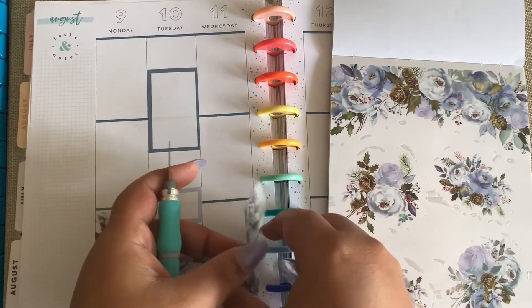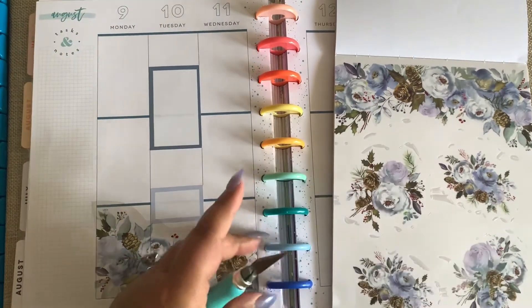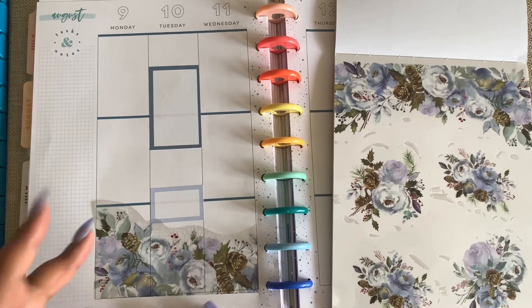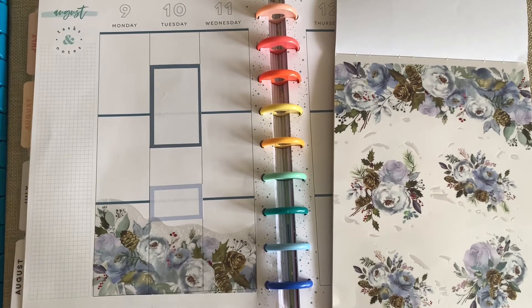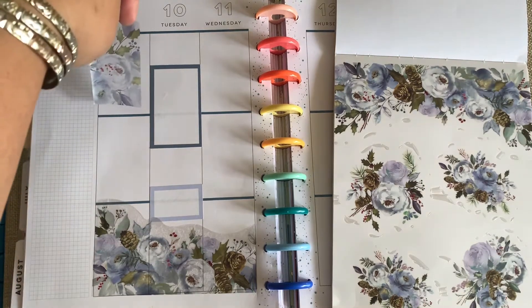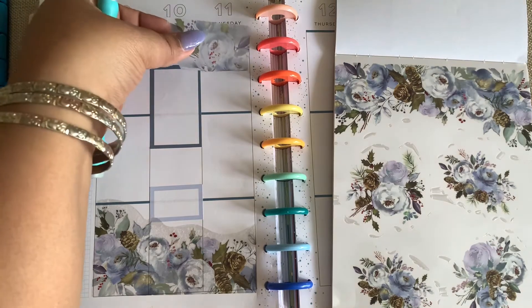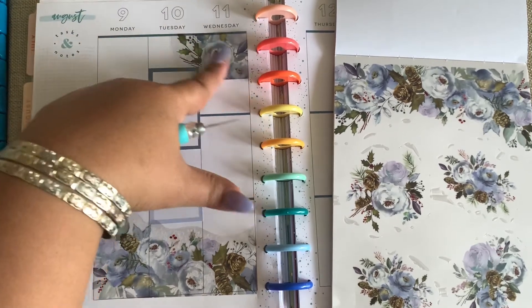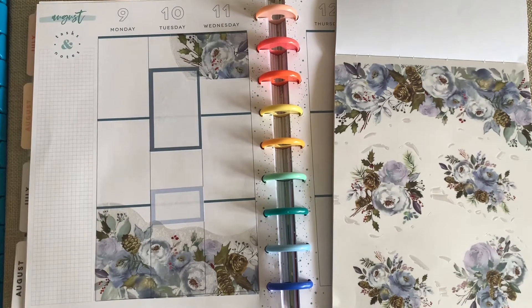There we go! Sheesh, that gave me problems. Alright, that's cute already. So with that, let's see — I'm going to add this piece, just like an accent piece maybe, and a corner up here. I don't mind that it overlaps the sticker. Yeah, that's super cute — this blue is so soft and pretty!